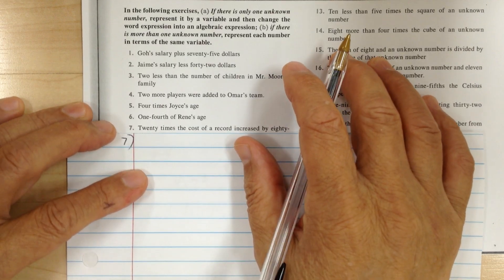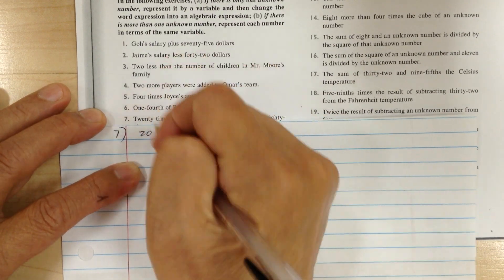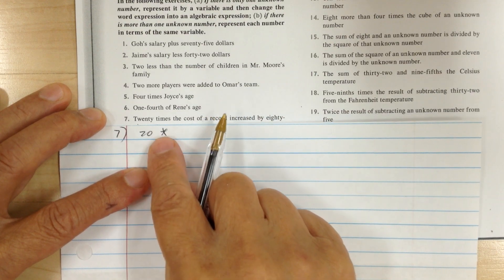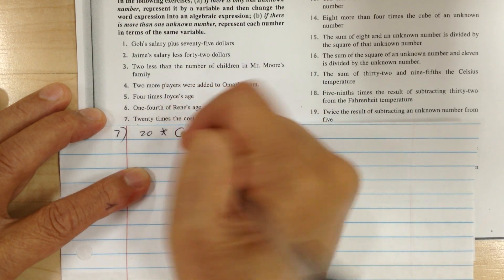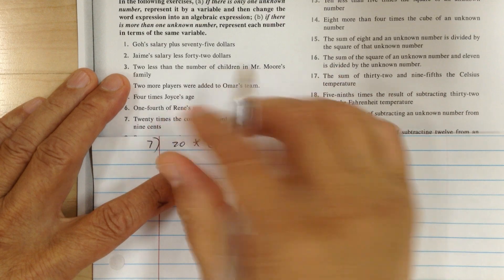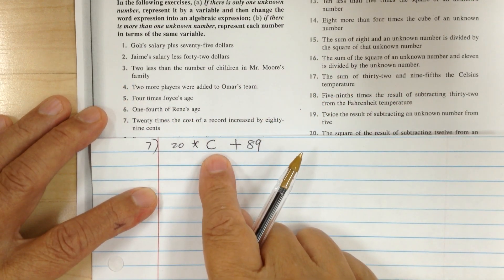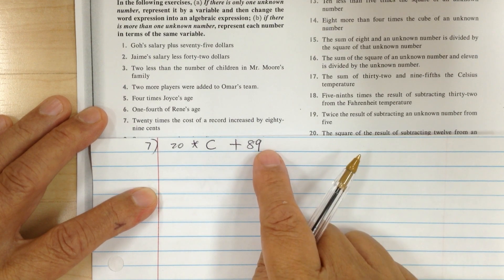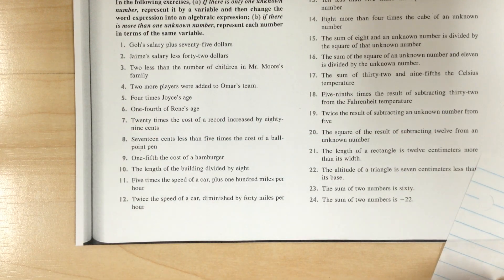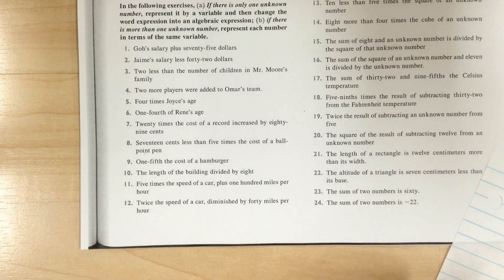Number seven — 20 means 20, times means multiply. Write down 20 times the cost of the record, so write down C. Increase by means plus, 89 cents — so it'd be 89. So 20 times the cost of the record, increased by 89 cents. Once you have the discipline and the technique of how to translate, translation is not too difficult.